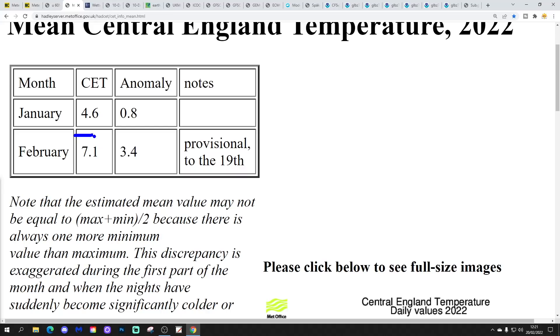The Central England Temperature is standing at 7.1°C, which is 3.4 degrees above average. We are right up there with the very mildest, warmest Februaries on record — over three degrees above average. Whether this comes out as the warmest February on record or just among the warmest remains to be seen, but it is certainly going to be an exceptionally mild February.